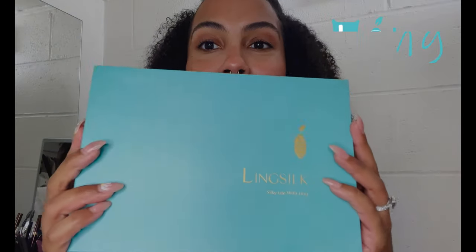Hi guys, welcome back to my channel. We're back with another review and for today's review I wanted to talk to you guys about Ling Silk. This is a mulberry silk brand that specializes in bedding products and hair accessories.